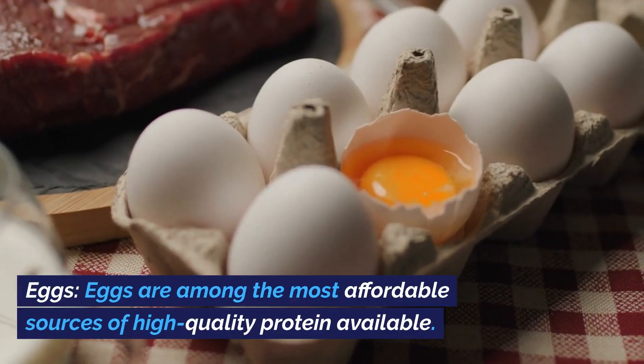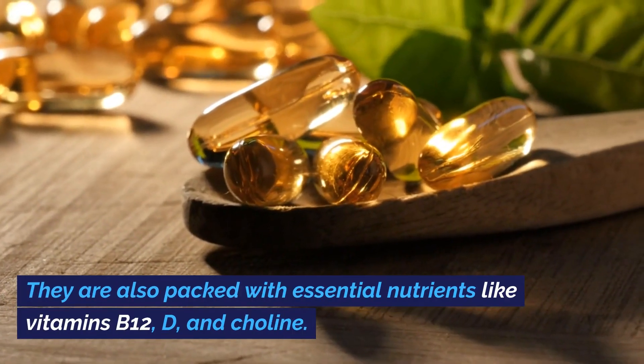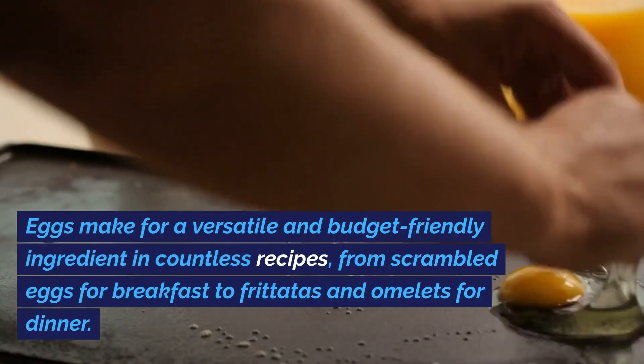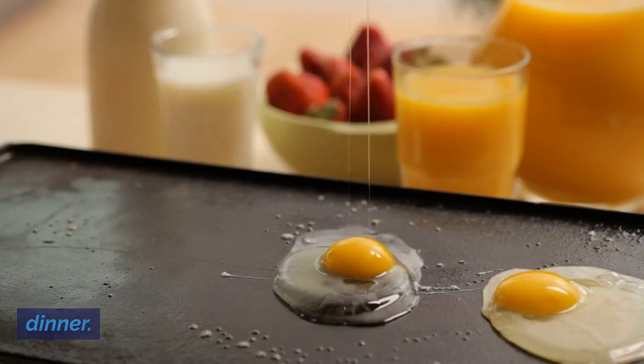Eggs. Eggs are among the most affordable sources of high-quality protein available. They are also packed with essential nutrients like vitamins B12, D, and choline. Eggs make for a versatile and budget-friendly ingredient in countless recipes, from scrambled eggs for breakfast to frittatas and omelets for dinner.